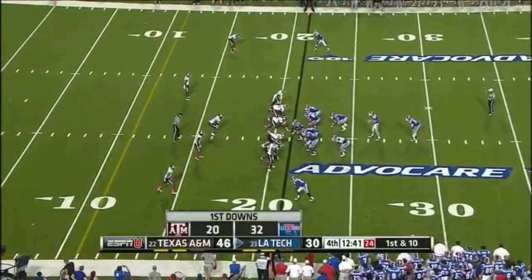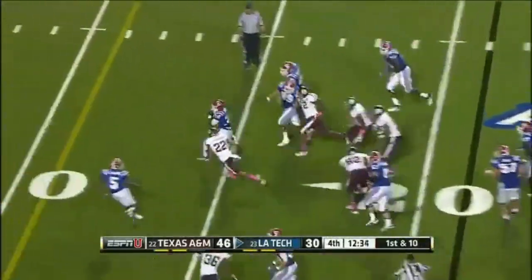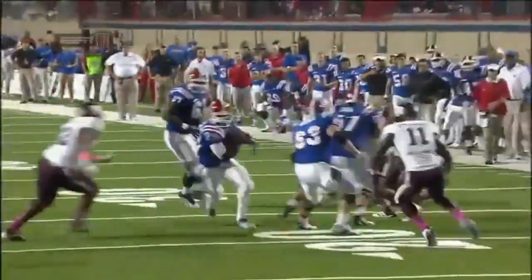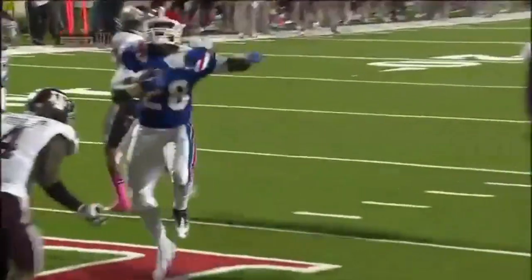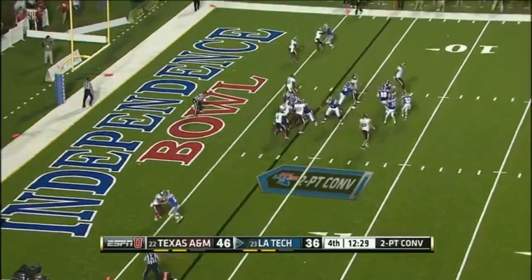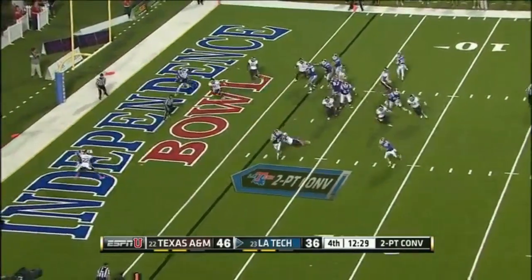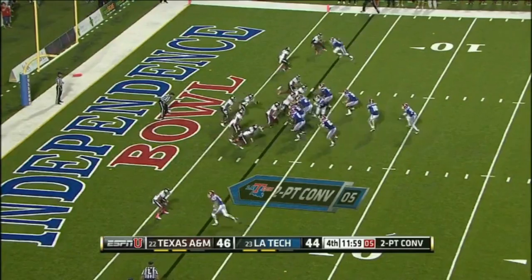Guilla is running into the end zone — touchdown! Flag down back at the line of scrimmage, that is likely a face mask. In the end, he gets it in the end zone — face mask, result of play is a touchdown, the penalty will be applied. That's a great point — the safety inside can help defend the fades outside. There goes Harris — Texas A&M maintains a two-point lead.